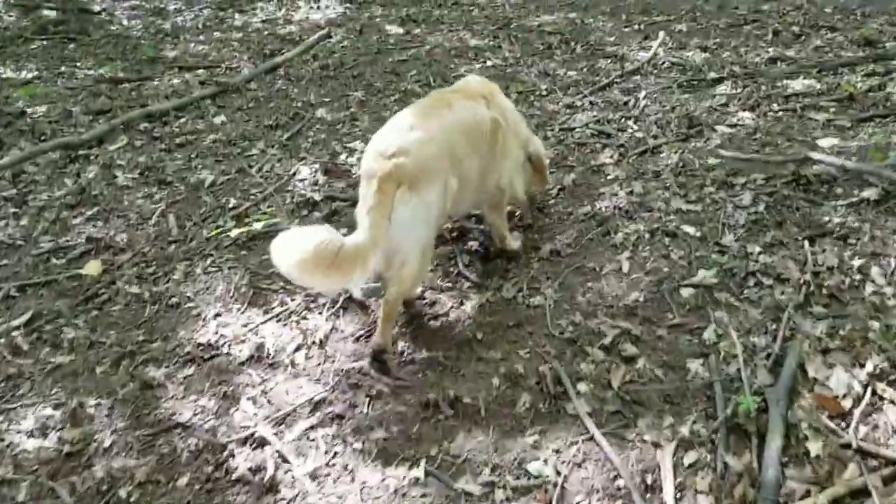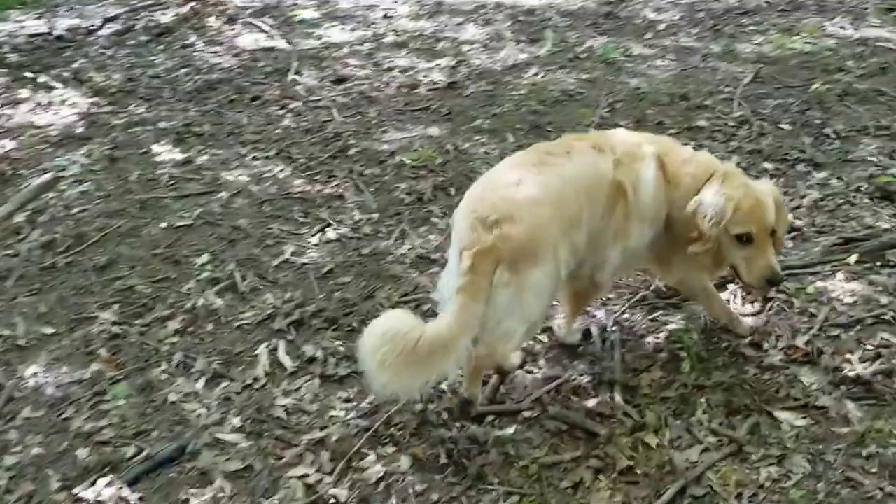Hey, what's up guys. It is a beautiful day here in western New York in September and we're gonna go out and hunt for some hen of the woods or maitake here in our local woods. We're mainly gonna be targeting some big red oak trees — that's probably the most common tree they grow on in my area. I got my fearless guard dog with me to make sure no chipmunks sneak up on me while I'm picking.